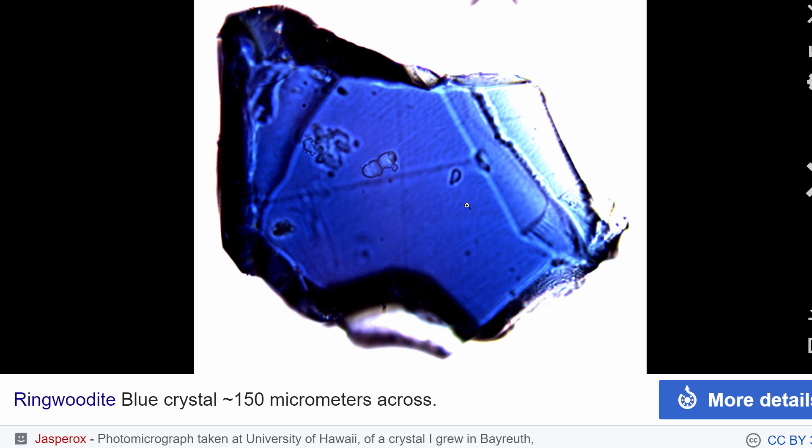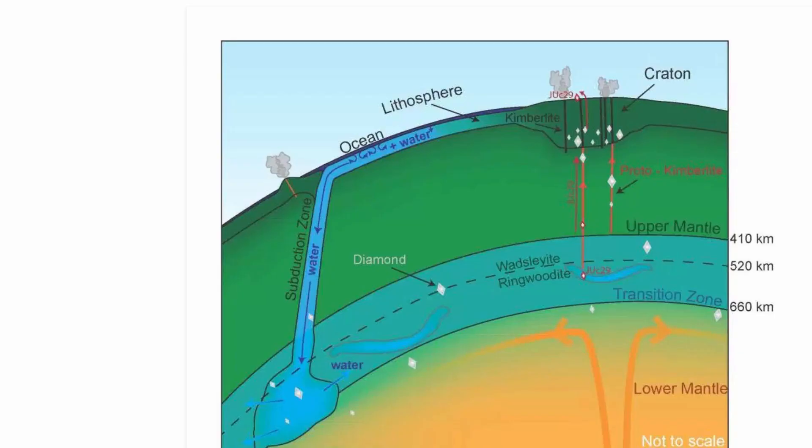This stuff is apparently present inside our planet, specifically located at the cross-section between 410 and 660 kilometers deep inside the ground. This is the surface, the ocean is here, this is where you walk — and as you go deeper into Earth, you first find a lot of olivine.